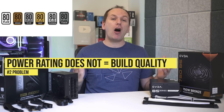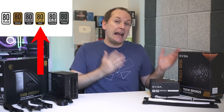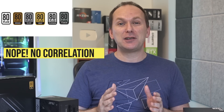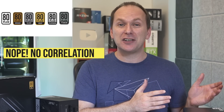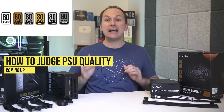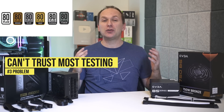The second issue is that the 80 Plus color rating is often confused with build quality, with many thinking that an 80 Plus Gold unit must be better quality than a Bronze unit. But there's no direct connection between 80 Plus color certification and the quality of components used or the PSU's design. There are many terrible and even dangerous Gold-rated units you should avoid, while quite a lot of Bronze-rated units out there are good quality.